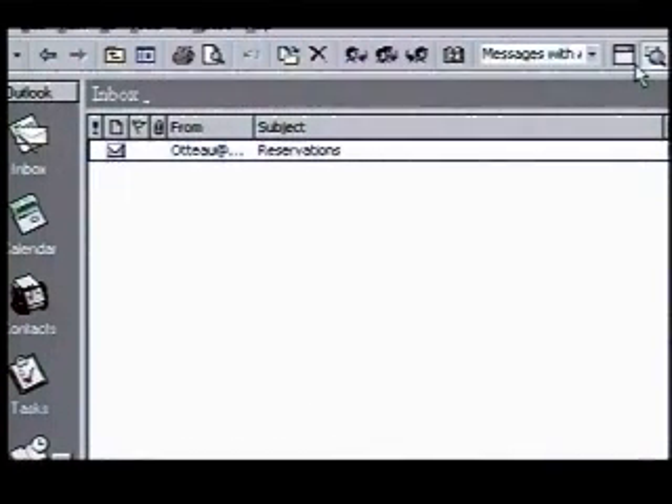The inbox updates to let us know we've already read this message. That was simple. I'll be back soon to show you more ways Office can make your job easier.